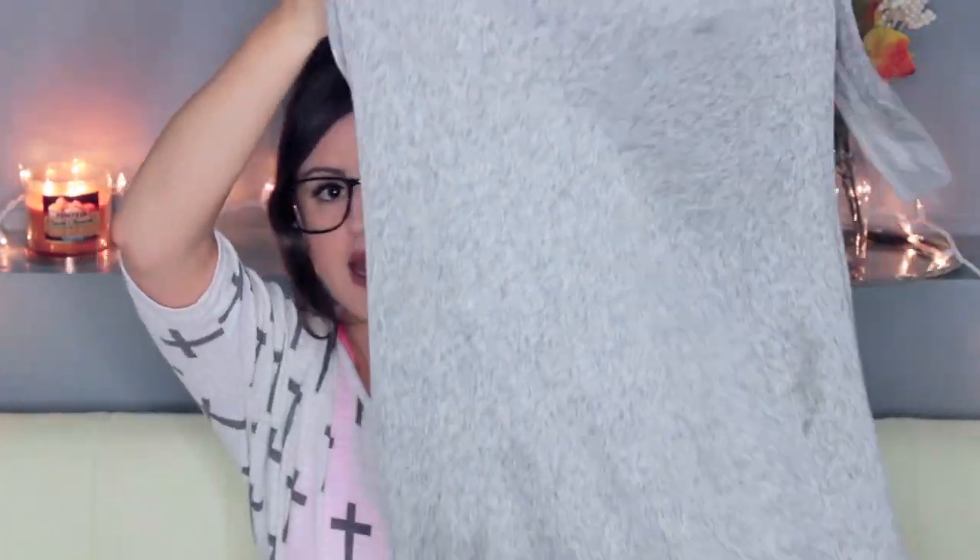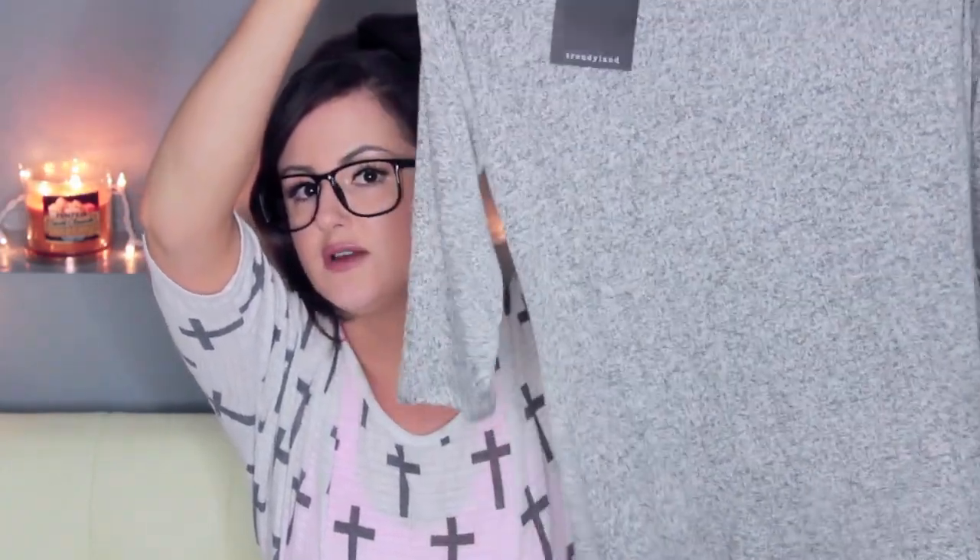The second thing I got was this gray sweater dress. It goes down to about there — it's definitely the kind of dress you would wear with leggings and boots. This was from Trendyland, it's $14.99. Really cute, I really like that.